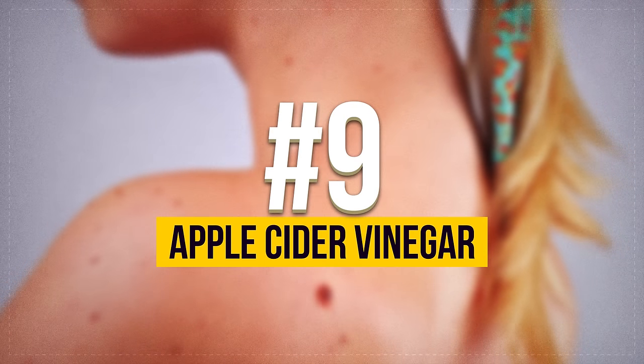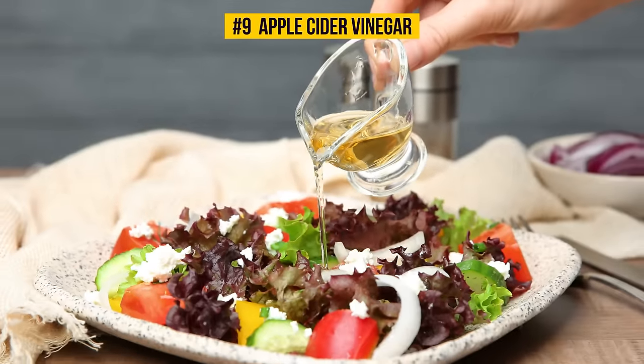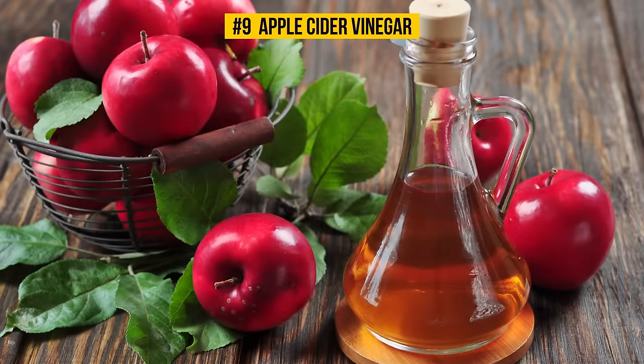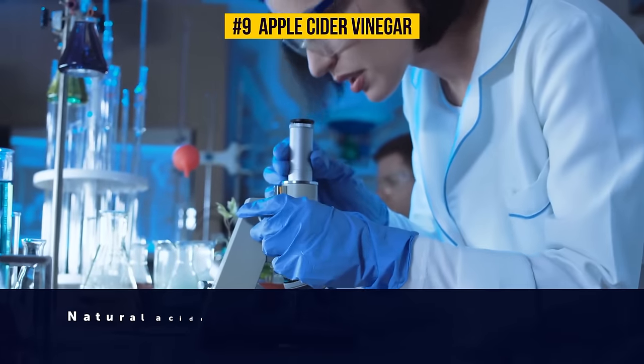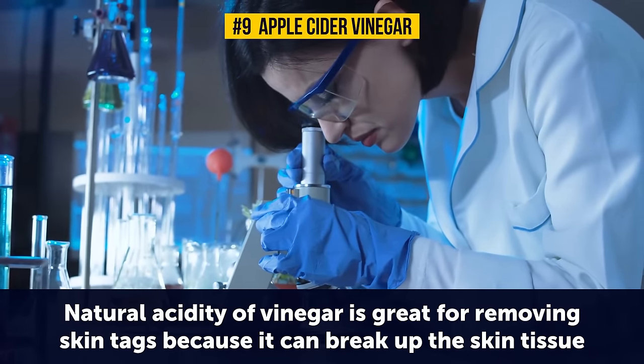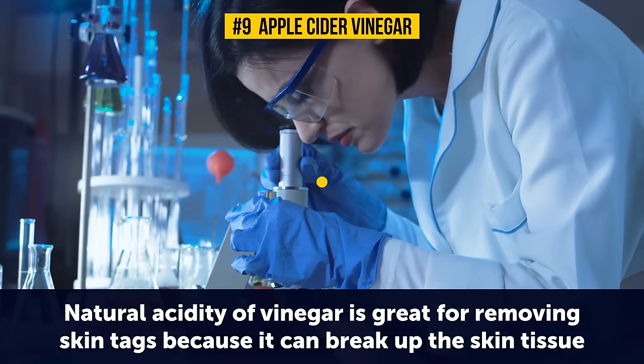Number 9: Apple Cider Vinegar. Apart from being a wonderful salad dressing, apple cider vinegar has tons of health benefits. Studies have shown that its natural acidity is great for removing skin tags because it can break up the skin tissue, allowing the unsightly tag to eventually come right off.